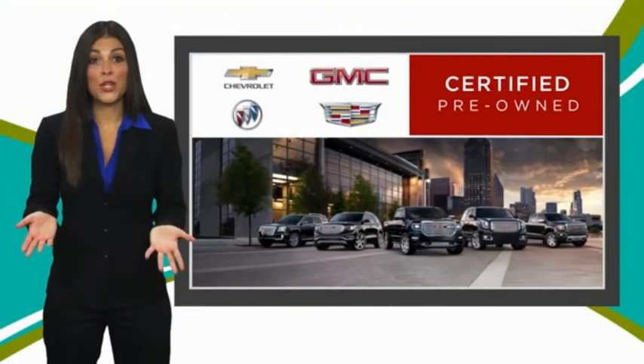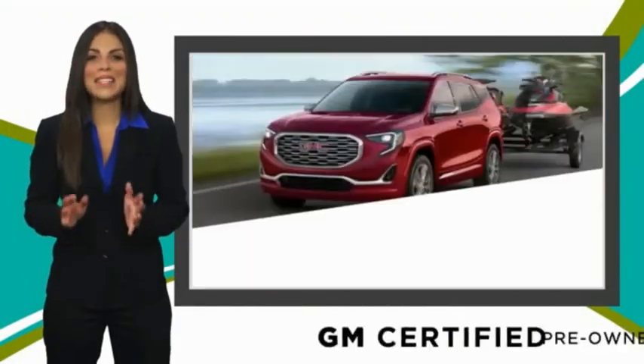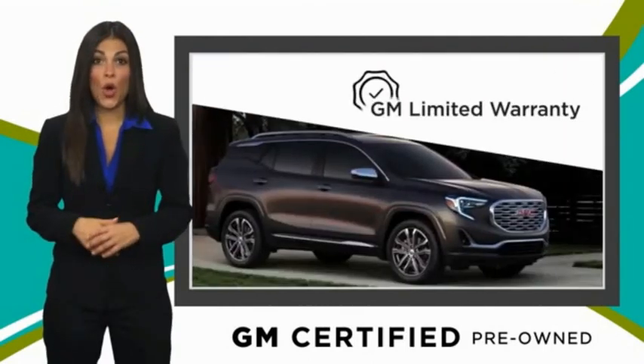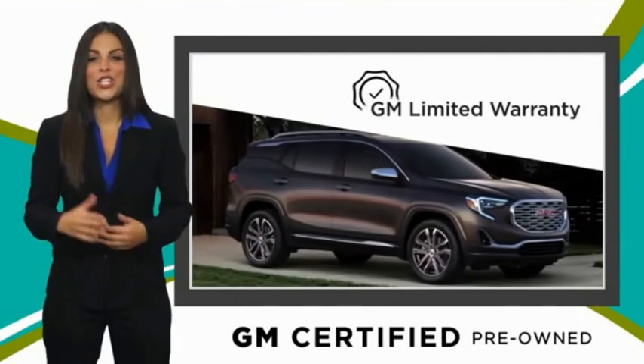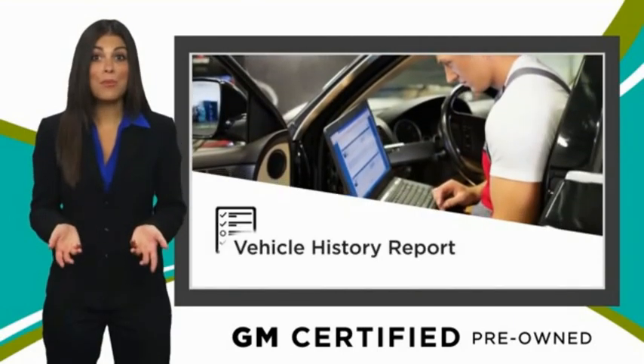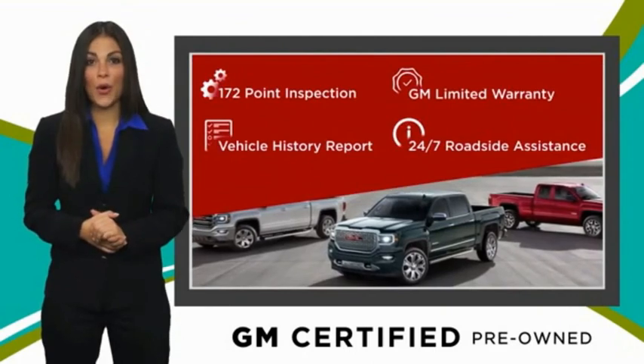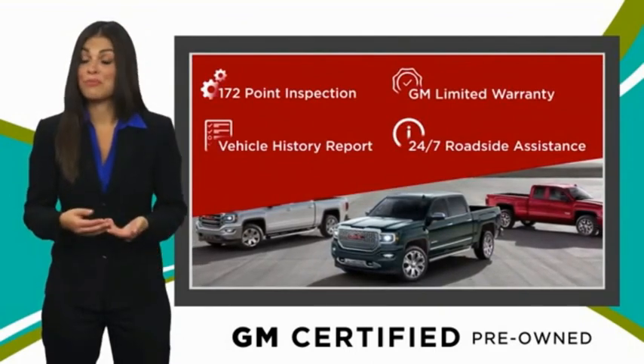A GM certified used vehicle can deliver more satisfaction and certainty than any ordinary used vehicle, with our thorough inspection, GM warranty, free vehicle history report, and more. You can expect it all from a GM-certified used vehicle. GM-certified means no worries.